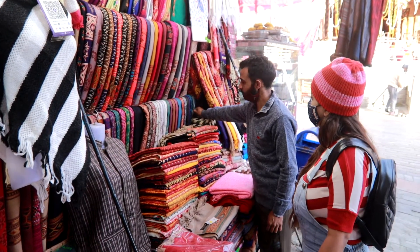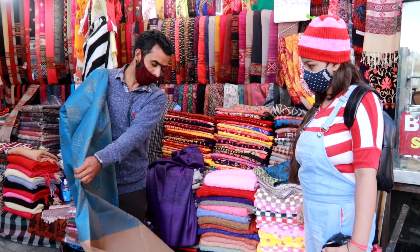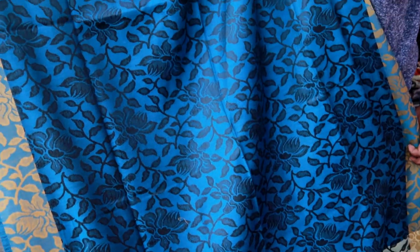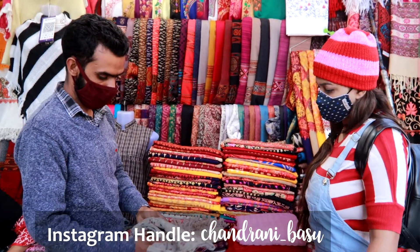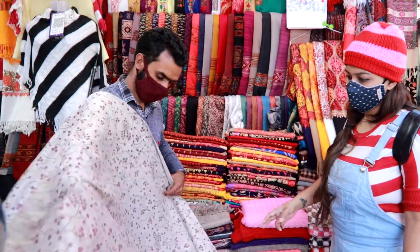I always look forward to buying shawls from hill stations. The shawls here have beautiful designs and are very reasonably priced. You'll get lots of options between Rs 150 to 200. We got these pretty ones for our grandmothers.